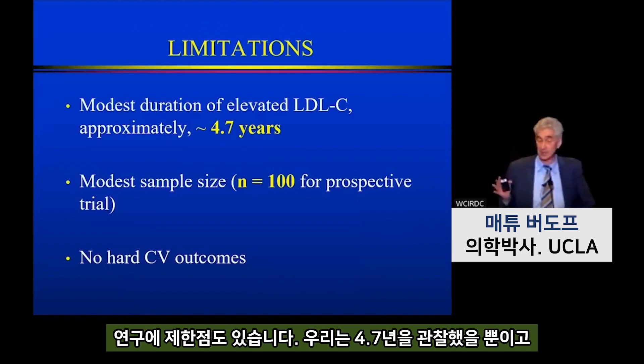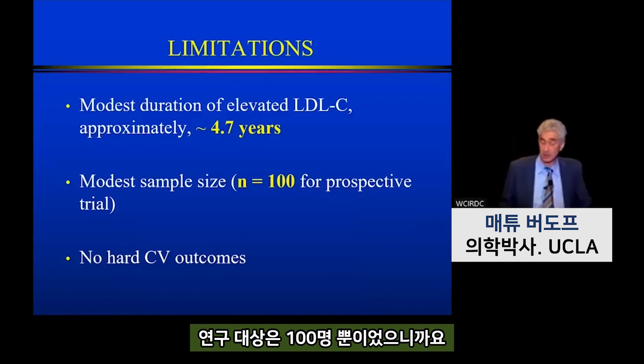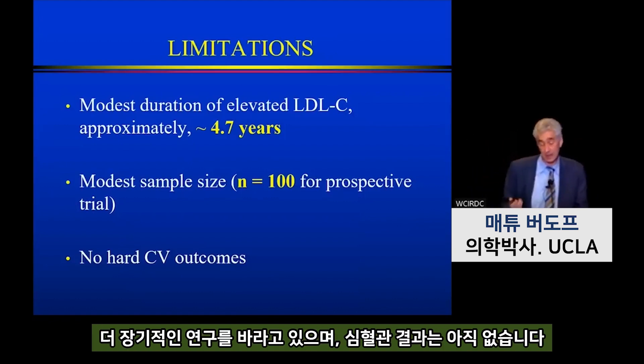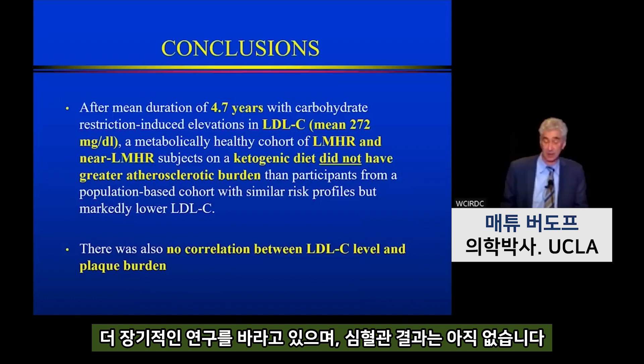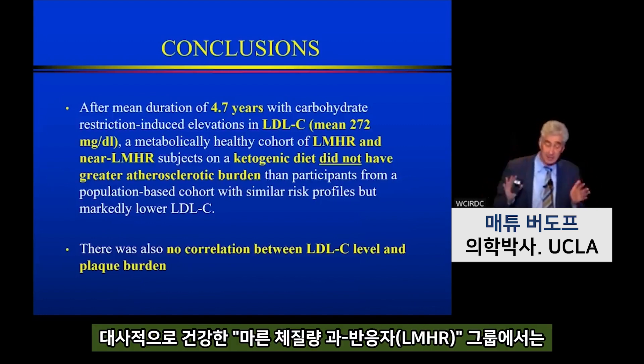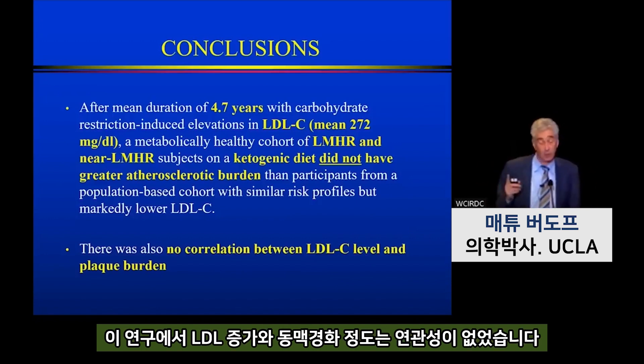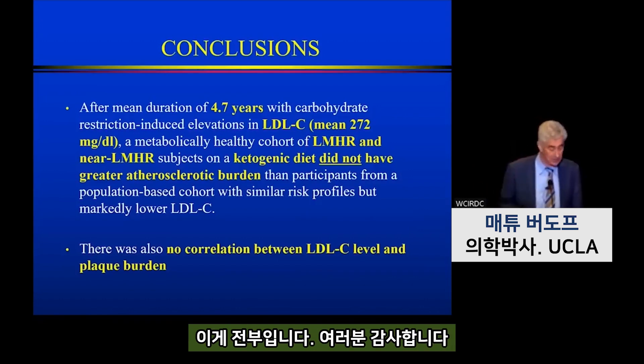Our limitations: we only had 4.7-year follow-up, the sample size was only 100 patients, we're studying these patients at one-year follow-up with CT angiography and hopefully longer term as well, and we did not have hard cardiovascular outcomes. In conclusion, this metabolically healthy cohort of lean mass hyperresponders did not have greater atherosclerotic burden than participants matched with more normal LDL values, and there was no correlation between LDL cholesterol and plaque burden in this study.